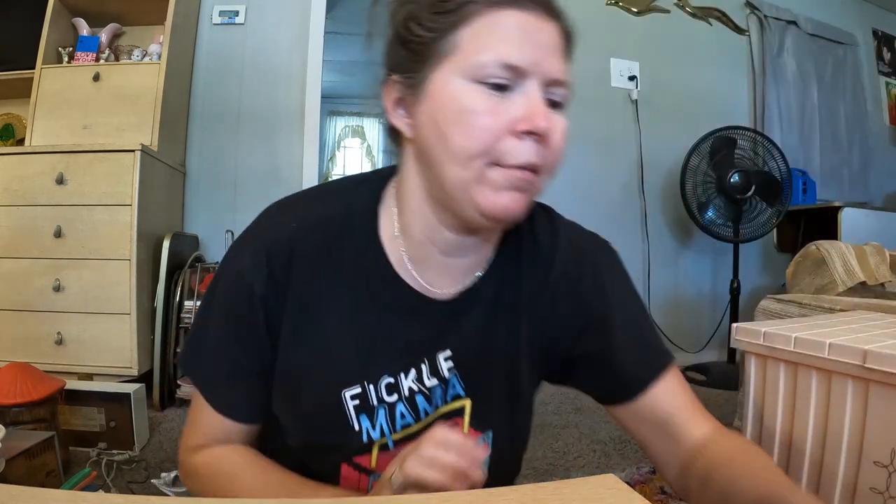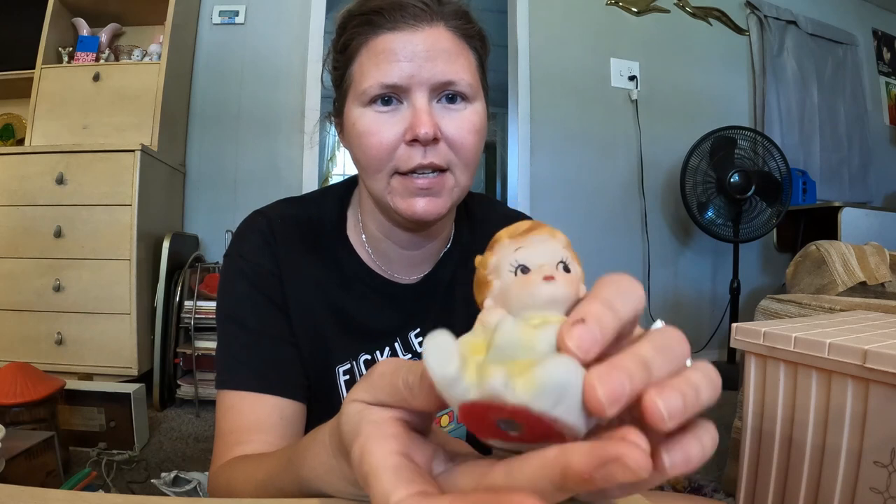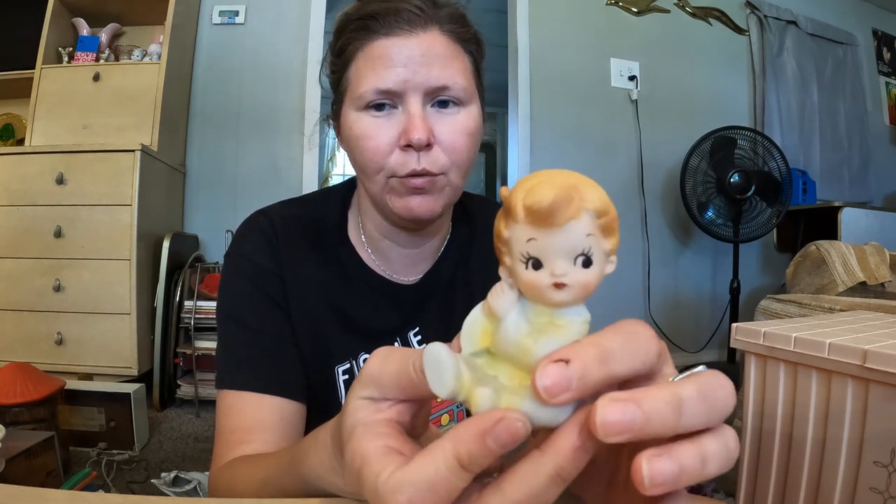This little guy was all by himself — he probably would have had a partner at some point, but he didn't have one at the estate sale, so we brought him home because he was really cute and sweet.